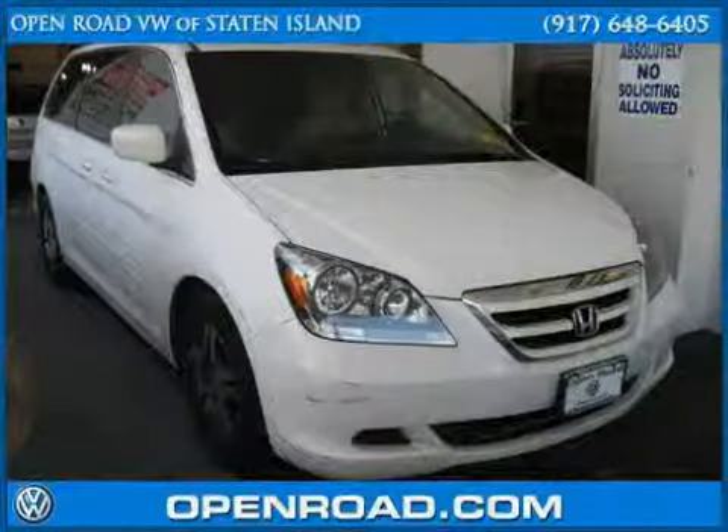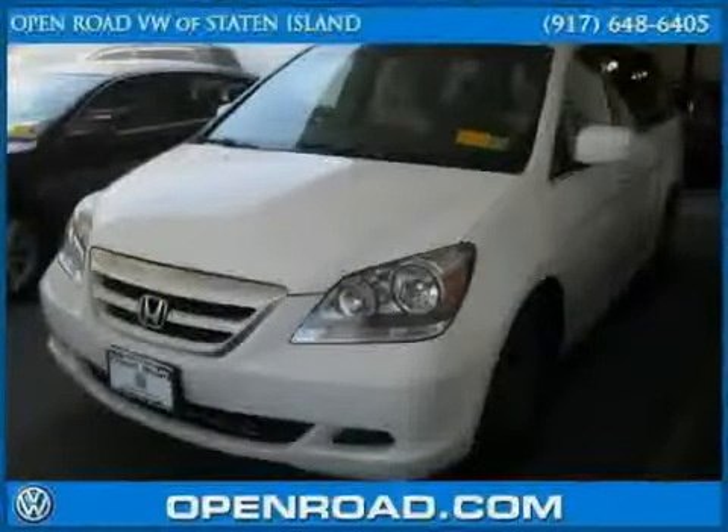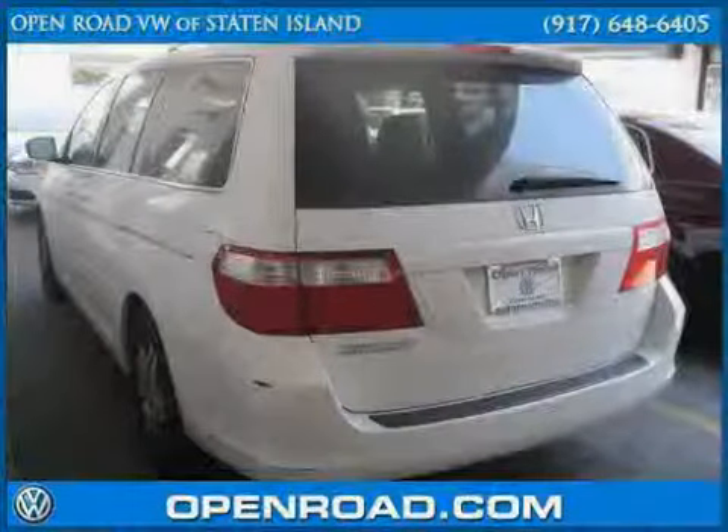This 2006 Honda Odyssey is equipped with leather interior, CD changer, heated driver seat, power tilt sliding sunroof, heated mirrors, and air conditioning.